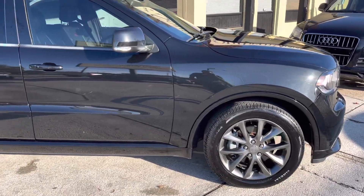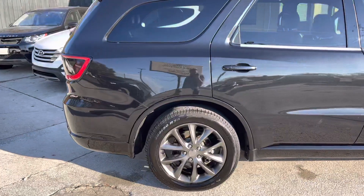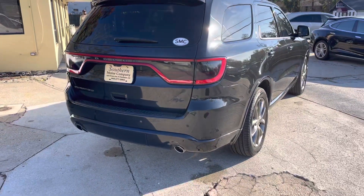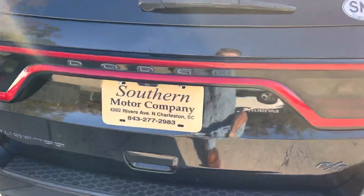It's got all that power, all the space and room for the family. 20-inch wheels with 265/50 series Pirelli tires. Outside body looks good. Backup sensors, dual exhaust — we'll go ahead and show you the trunk real quick.